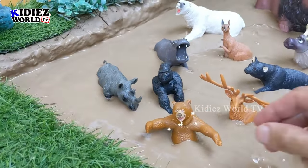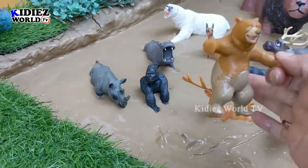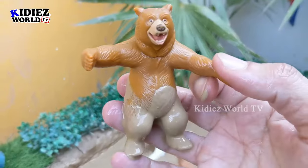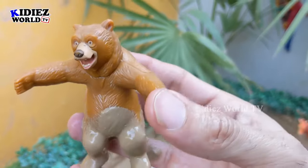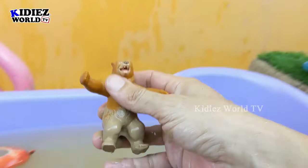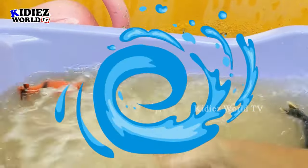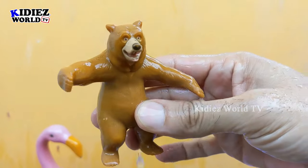Next we have a brown bear. This bear looks very friendly, although bears are very angry and very wild animals. Here we have the brown bear — he's very muddy so let's wash him. Here we go, bear!